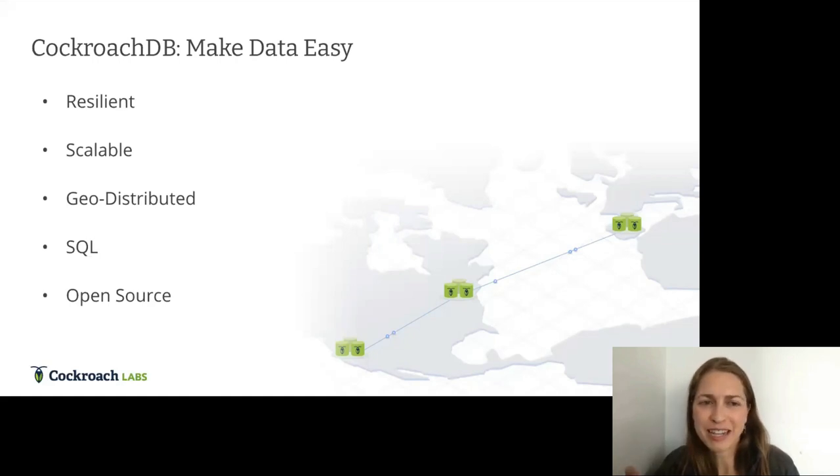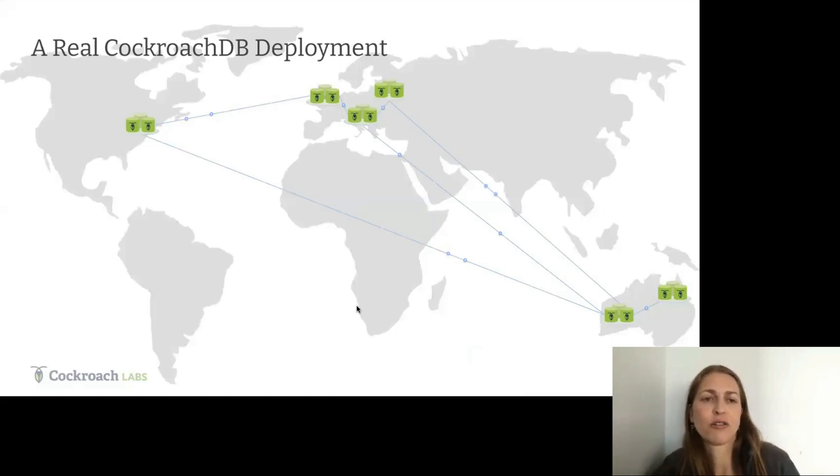As the name Cockroach implies, it's resilient to disasters — it's meant to survive up to even a whole data center or regional outage. It's also scalable, scaling out as an application grows. Its geo-distributed capabilities enable data to reside close to users accessing it most frequently. Support for SQL and serializable isolation makes development of OLTP applications simpler, and it's also open source.